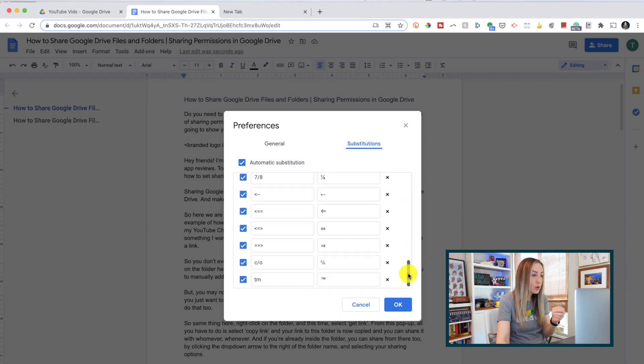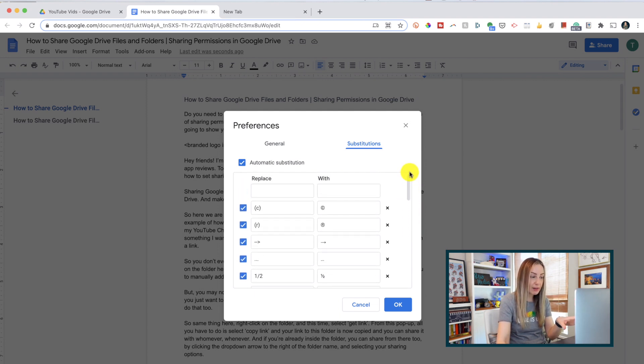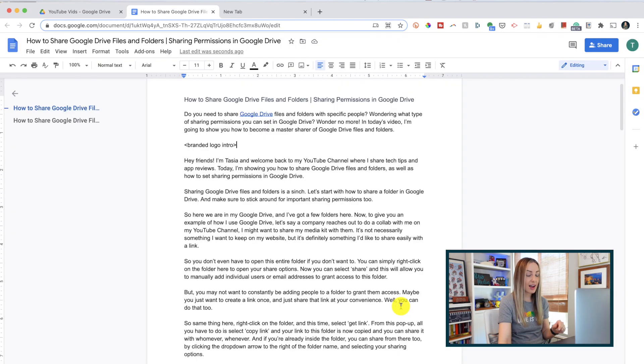So here's your quick shortcut for the copyright symbol, there's arrows, fractions, the trademark symbol, and more. You can change any of these, toggle any on or off, and you can even delete them altogether. Let's add one in ourselves — for example, I often type 'don't' wrong. So I'll put in what I sometimes type by mistake, and then I'll tell Drive to replace it with the proper spelling. Once you're done, just select OK and you're all set.